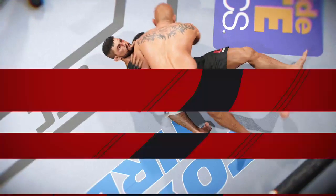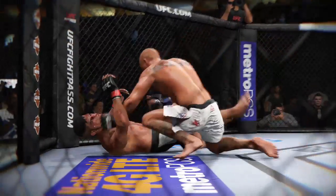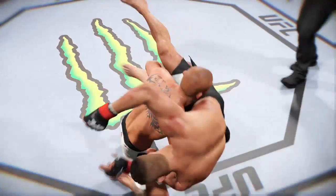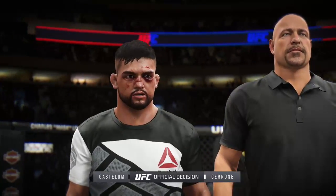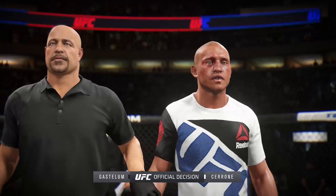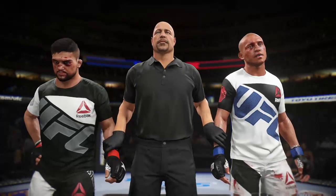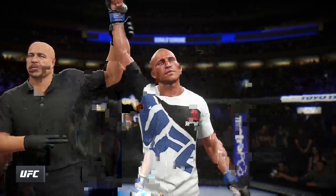Donald Cerrone's takedown accuracy was outstanding this evening — it should be enough to earn him a UFC victory, incredibly accurate with his takedowns tonight. Bruce Buffer has gathered the judges' scorecards. Ladies and gentlemen, after three rounds, we go to the judges' scorecards for a decision. The judges score the contest 30-27, 29-28, and 30-27. For the winner by unanimous decision — Donald Cowboy Cerrone!